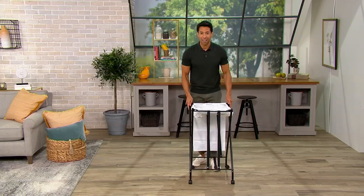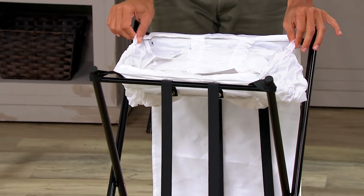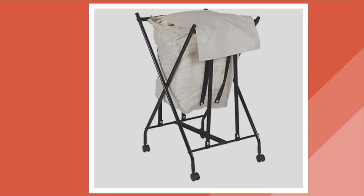No, no, no — this is going to take care of that for you. What we have right here is the white, and we also have it in natural, as you're seeing right here on the screen. An amazing, amazing contraption — laundry basket 2.0 extraordinaire.